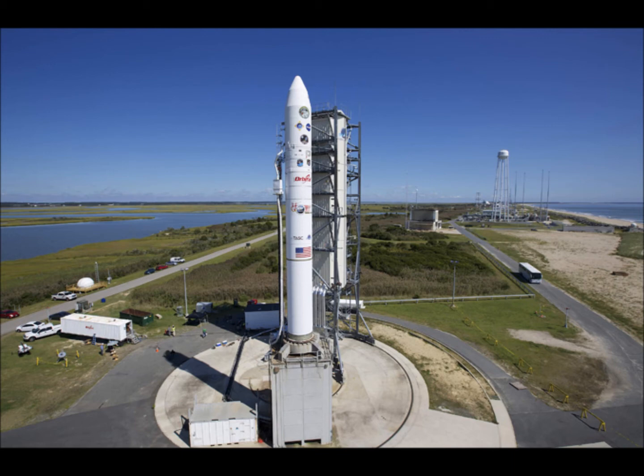Unlike the quick three-day Apollo flights to the moon, LADEE will take a full month to get there. The six-month mission costs $280 million, and it will orbit Earth's closest neighbor for a few months, analyzing the delicate atmosphere and lunar dust.